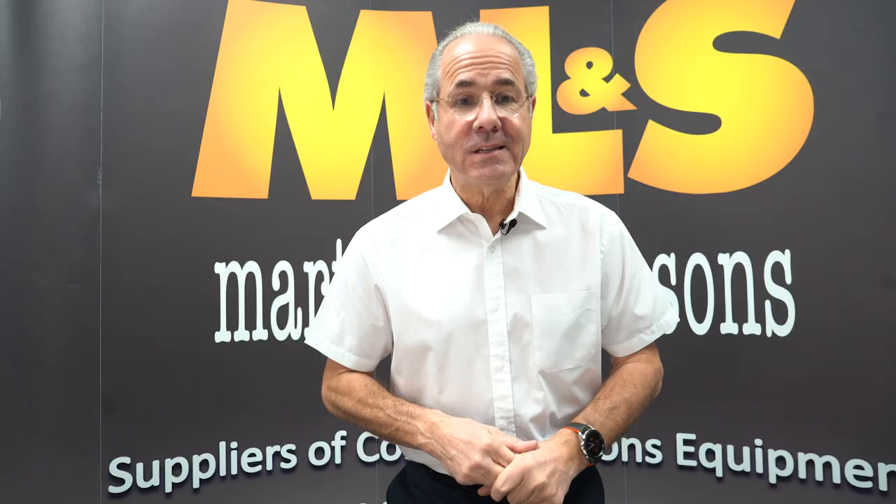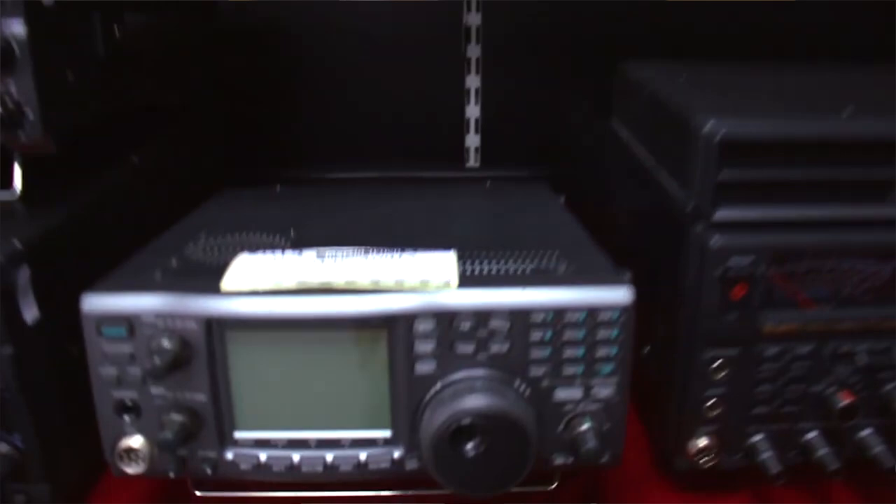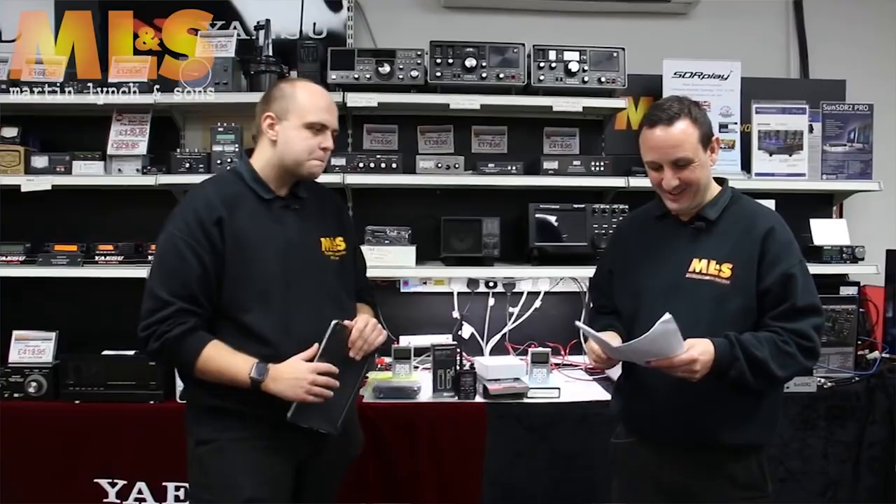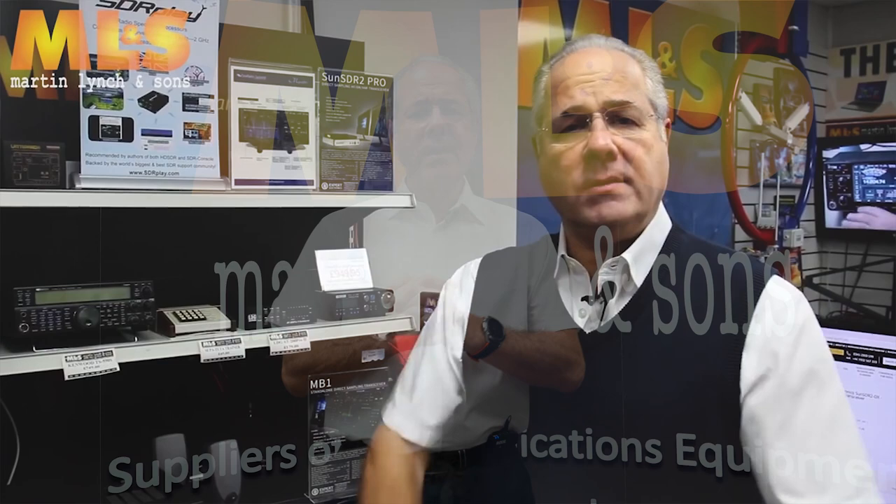January and February started the same as any other year and it was business as usual for our YouTube channel and the world in general. Throughout January and February, Jonathan kept us up to date with our used gear that was on offer with his weekly videos, and as ever he was joined by some friendly and not so friendly faces. I also made a little behind-the-scenes walk around our premises in February, giving you a glimpse of what goes on in the different departments at Lynchy HQ in Staines upon Thames.